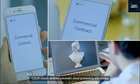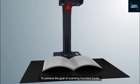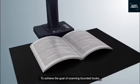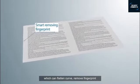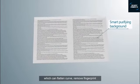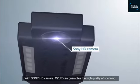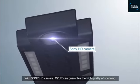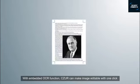Caesar Cloud enables automatic cloud processing and storage. To achieve the goal of scanning bound books, Caesar is equipped with advanced smart algorithms which can flatten curves, remove fingerprints, purify backgrounds, and split pages automatically. In addition, with a Sony HD camera, Caesar can guarantee high-quality scanning. With embedded OCR function, Caesar can make images editable.